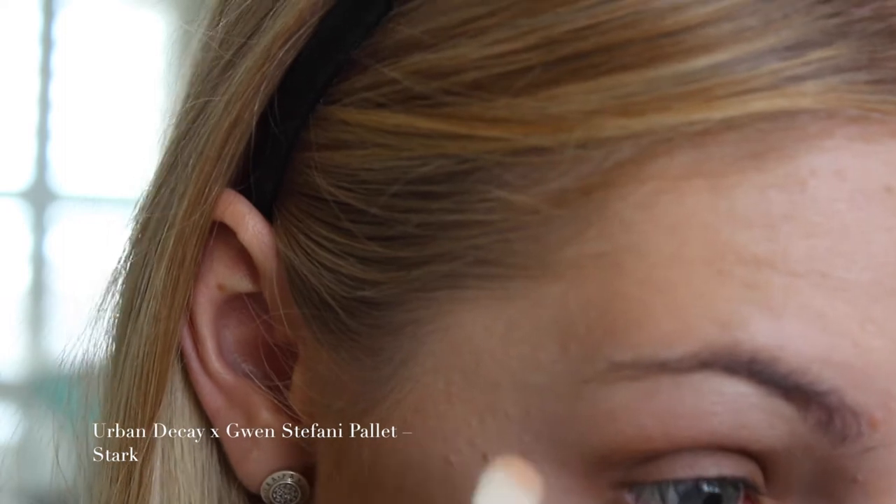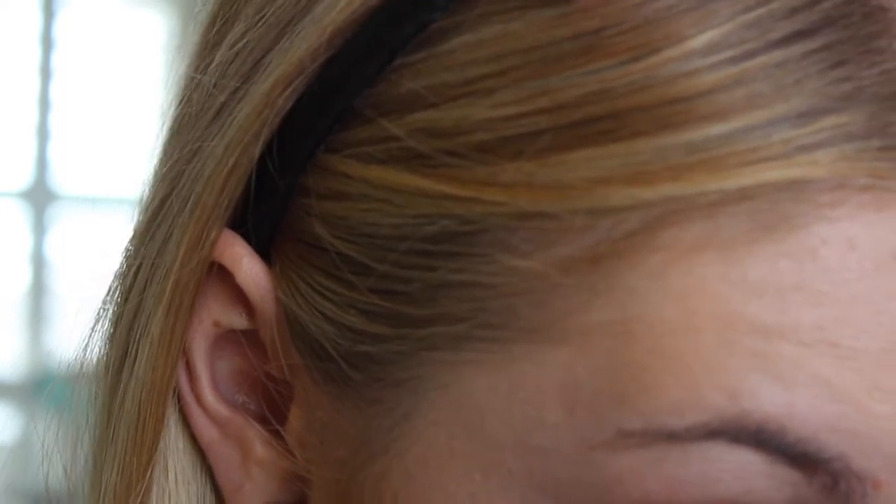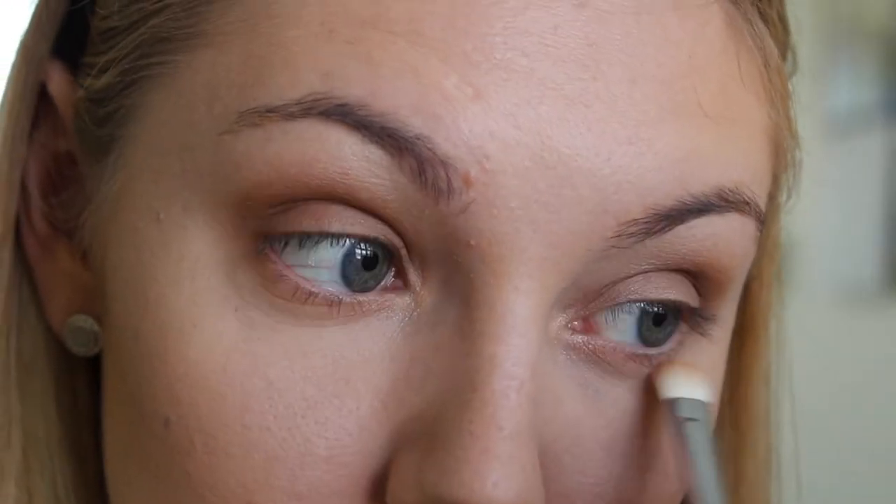I'm going to take that same color Zone down under the lower lash line with a precise blending brush and then blending that out with Stark from the palette — blending out that Zone color with that more skin tone color.